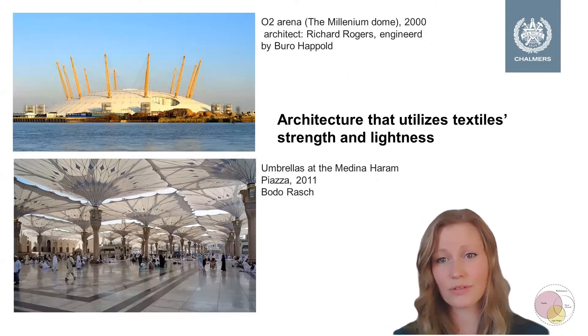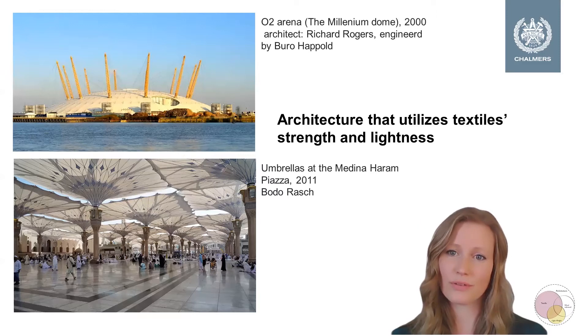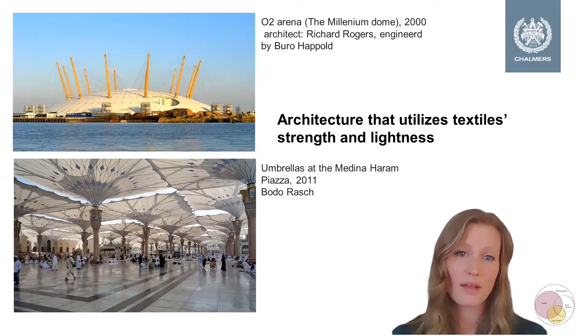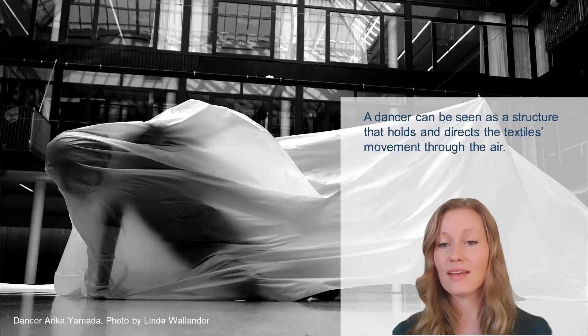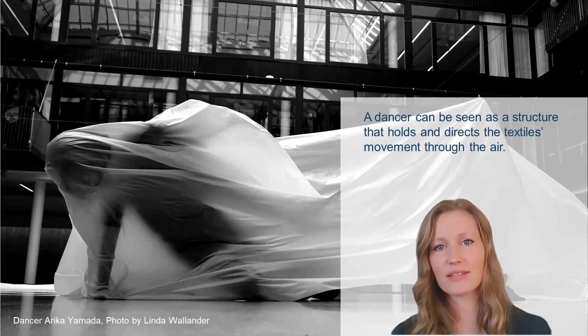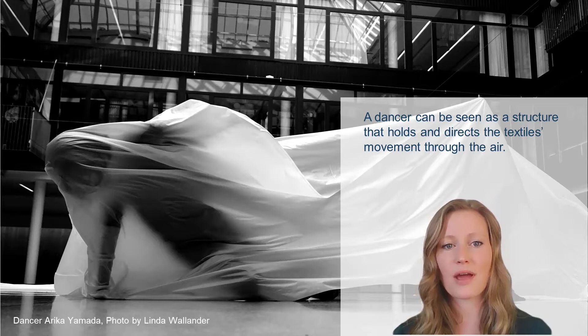Textile could also be structural. There are several very good examples of textile architecture where the textile plays the major structural element, usually the roof — such as the O2 Arena in London and the umbrellas at Medina Haram Piazza. In my project I've drawn inspiration from, among other things, dance performances. This image is taken from a small workshop that I held together with a few colleagues and the dancer Erika Yamada.